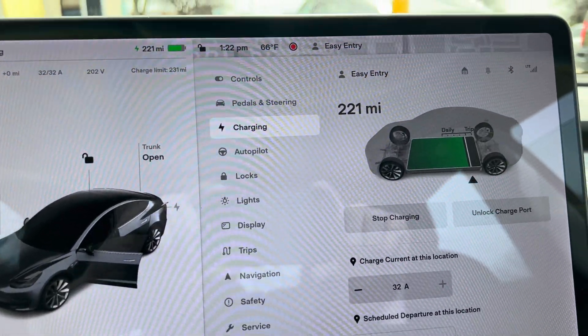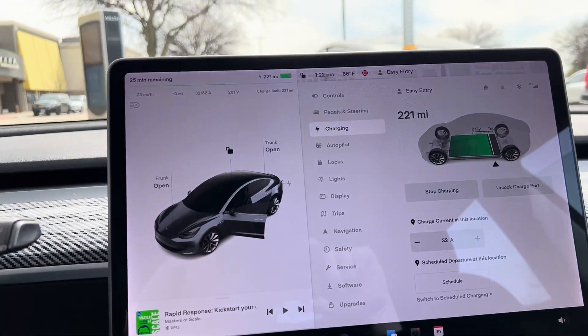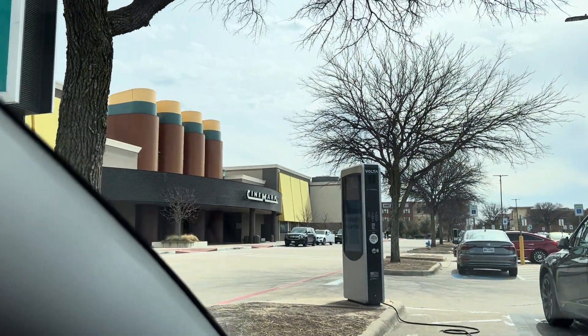I only charged about 80% on mine, so it's going to charge here in about 25 minutes. It's a cool option if you live in an apartment — find one of these Volta chargers.